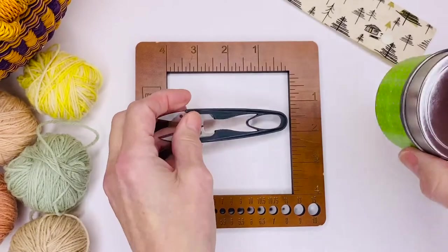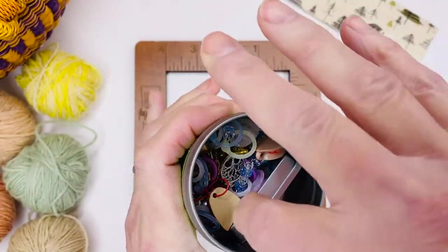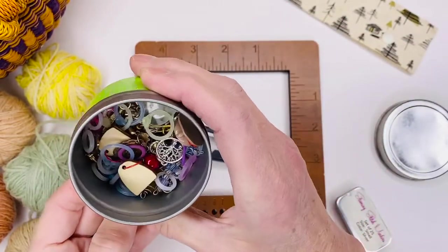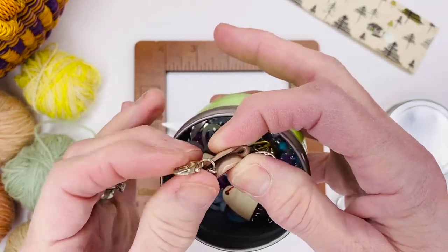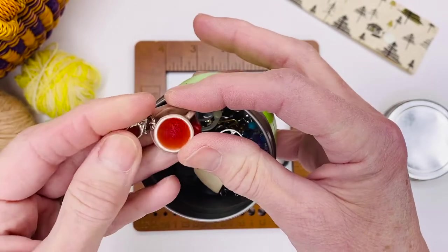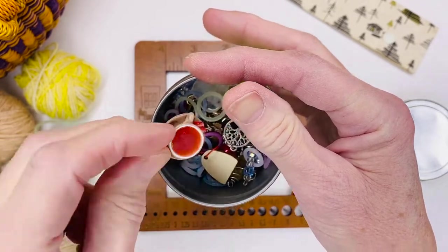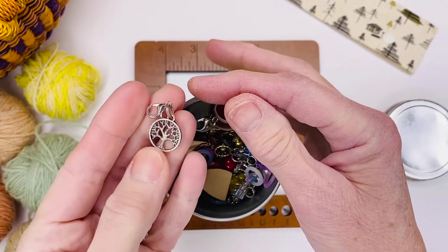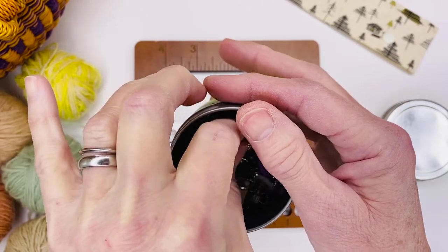In here I keep all of my stitch markers and progress keepers. Progress keepers have a little lobster clasp on the end — you can put them on your project when you start knitting for the day, see how far you've gotten, and move it up each day. They're also great for keeping track of stitches. This one is really cute, molded from polymer clay, and I get them on Etsy. This is one that I made myself — I also make them and give them away with yarn purchases.